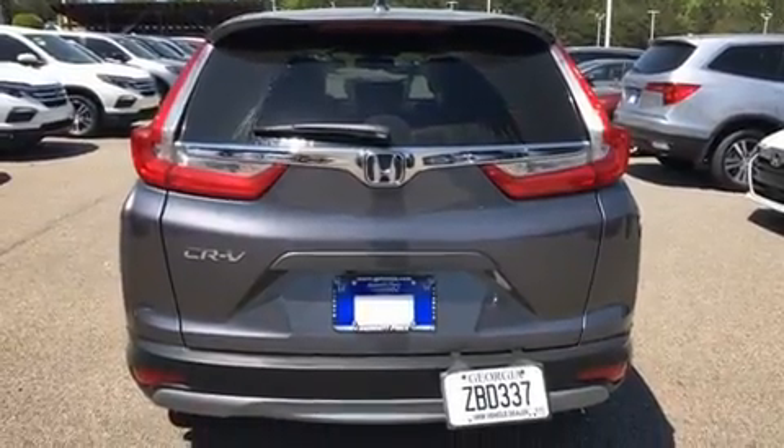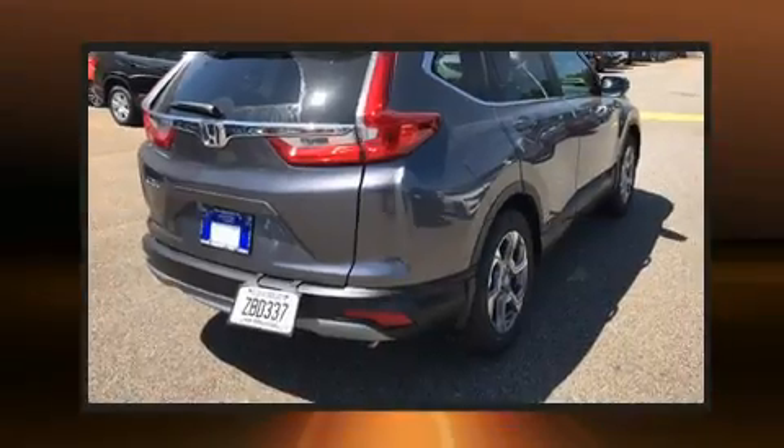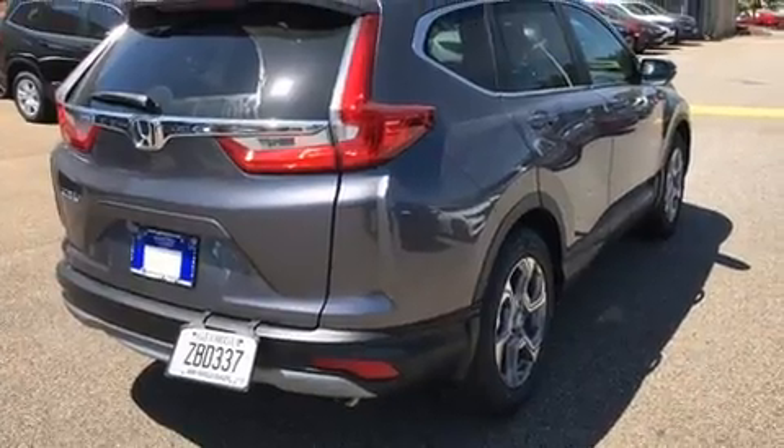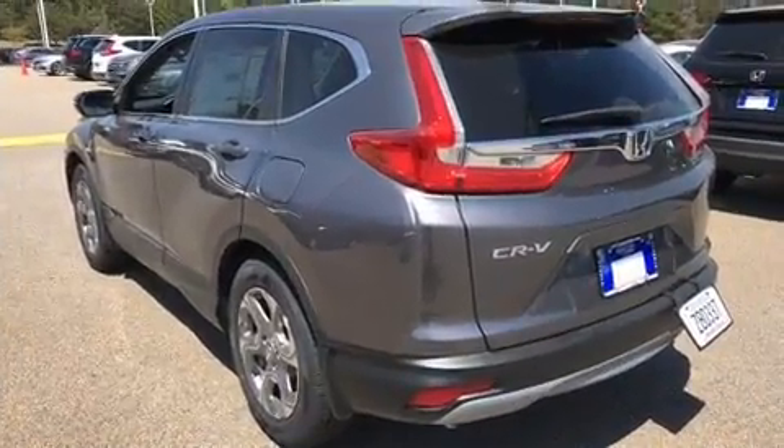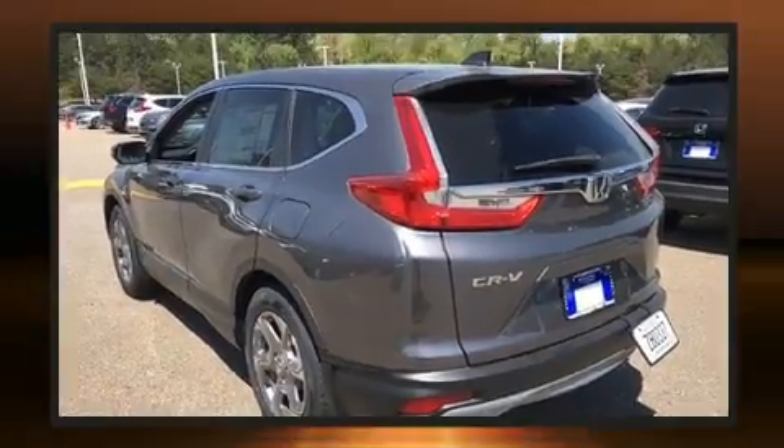Top features include heated front seats, leather upholstery, power front seats, an automatic dimming rear view mirror, power moonroof, lane departure warning, and seat memory.